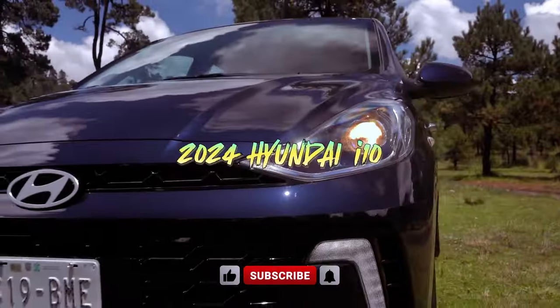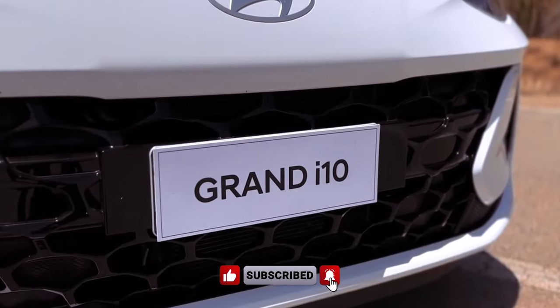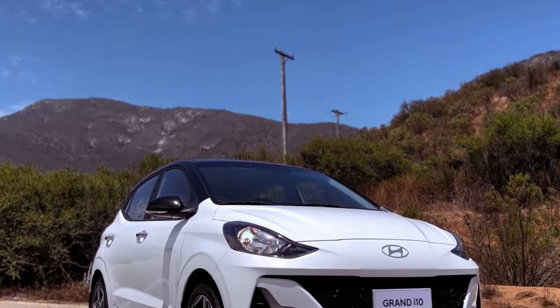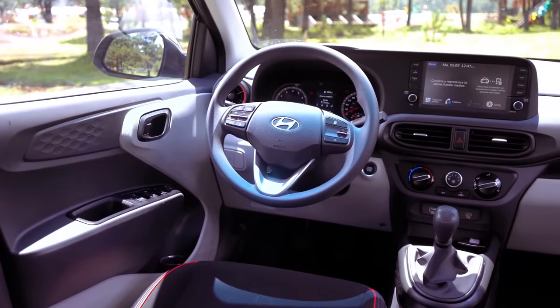The 2024 Hyundai i10 debuts with a refreshed exterior design, enhanced technological features, and a focus on urban maneuverability. This compact hatchback is tailored to navigate busy city streets effortlessly while providing comfort and practicality for daily commuting.